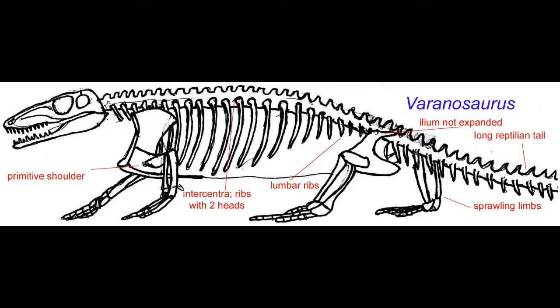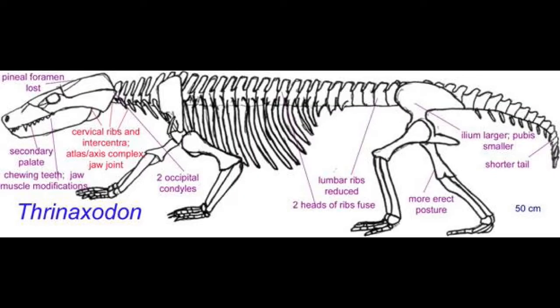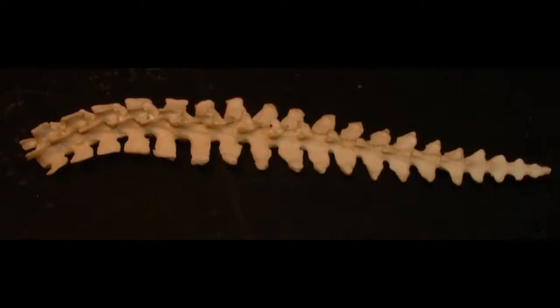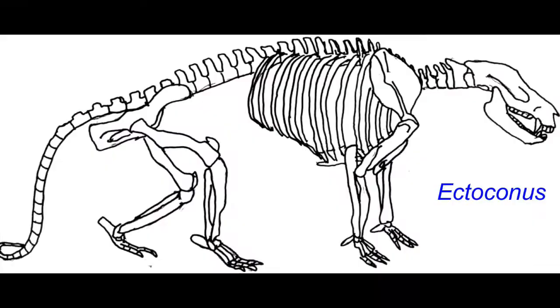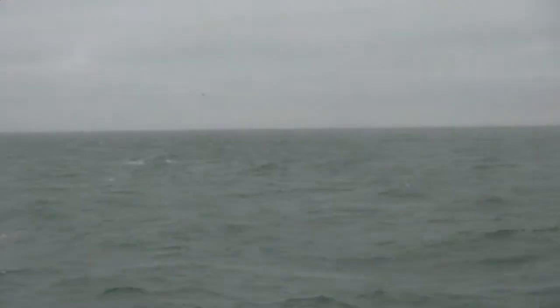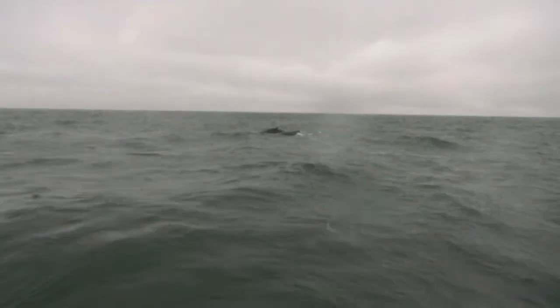In the mammal lineage, as pelycosaurs evolved into therapsids, which evolved into cynodonts, there was an overall reduction in the ancestral reptilian tail. And while many mammals still possess a prominent tail, such as the platypus or the early artiodactyl ancestors, the condylarths, many lineages have undergone a reduction in the size of their tails. Some lineages of modern mammals would modify their tails more than others.